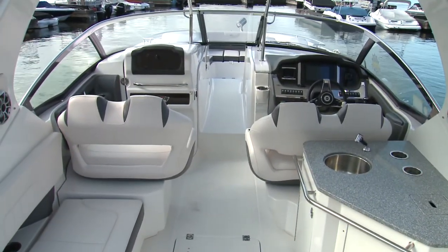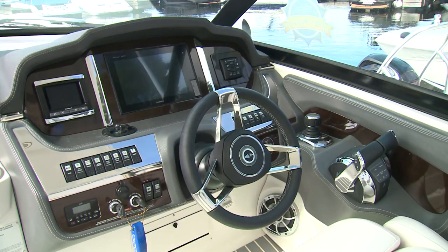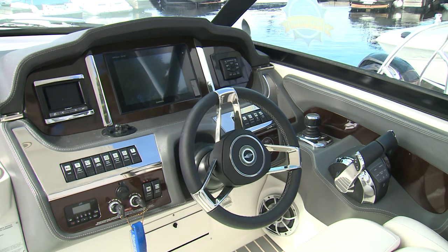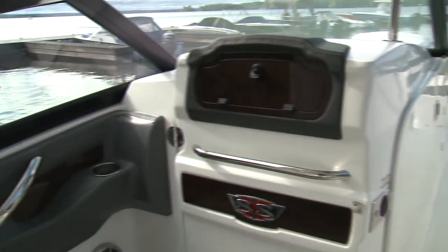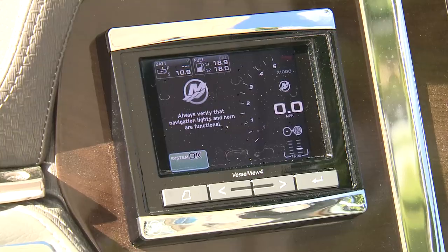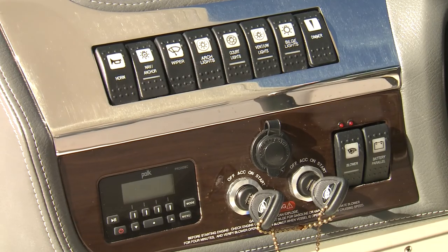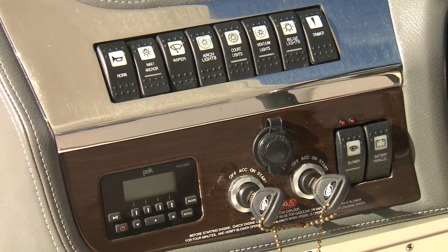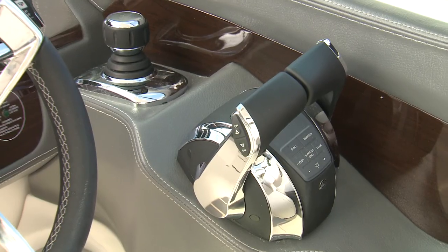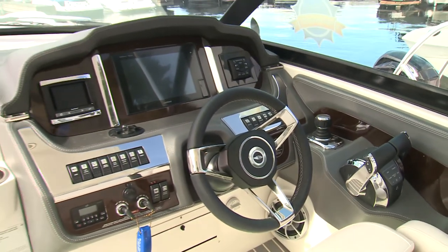You'll appreciate the double helm and companion seats for extended cruises. The helm is trimmed out in French-stitched vinyl, faux wood, stainless steel, and aluminum — a theme that continues throughout the cockpit. A Garmin MFD is flanked by the Mercury Vessel View 4 and precision pilot systems in the upper binnacle, while system switches and the stereo remote fill the lower. A well-placed console positions the DTS controls and Axios joystick in a natural feeling position.